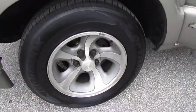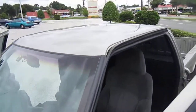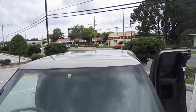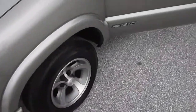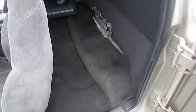It has brand new Hankook Optima tires all the way around. Got a couple bug bites on the hood there. Here's the third door and there's a third seat.